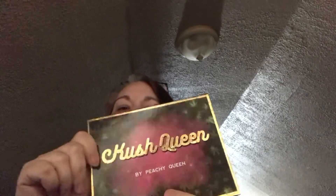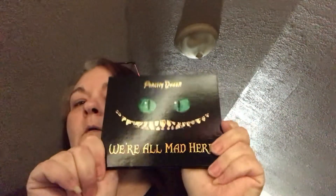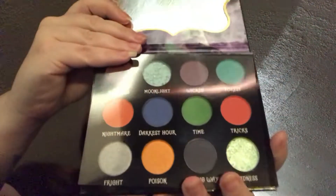The other thing I recently got in the mail was from Peachy Queen — I got Kush Queen. And that's what that looks like. I also got We're All Mad Here. And with the Peachy Queen order, I got two of these wine filled, like blood wine filled brushes. I think they're cool as hell.